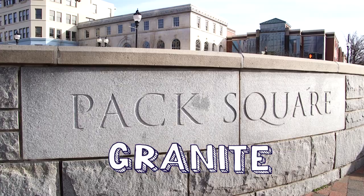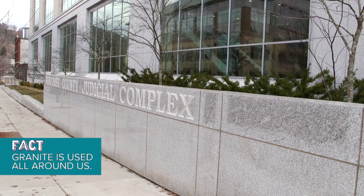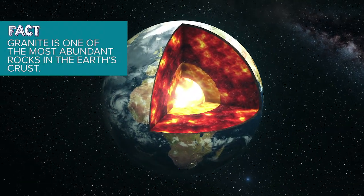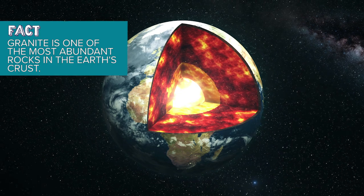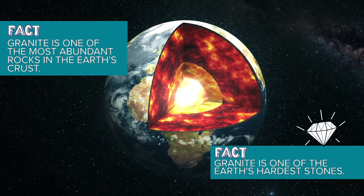Granite is everywhere. It's used for everything from countertops to building facades, even sculptures. It's one of the oldest, most abundant rocks in the earth's crust and also one of the hardest, second only to diamonds. But did you know how it's created?